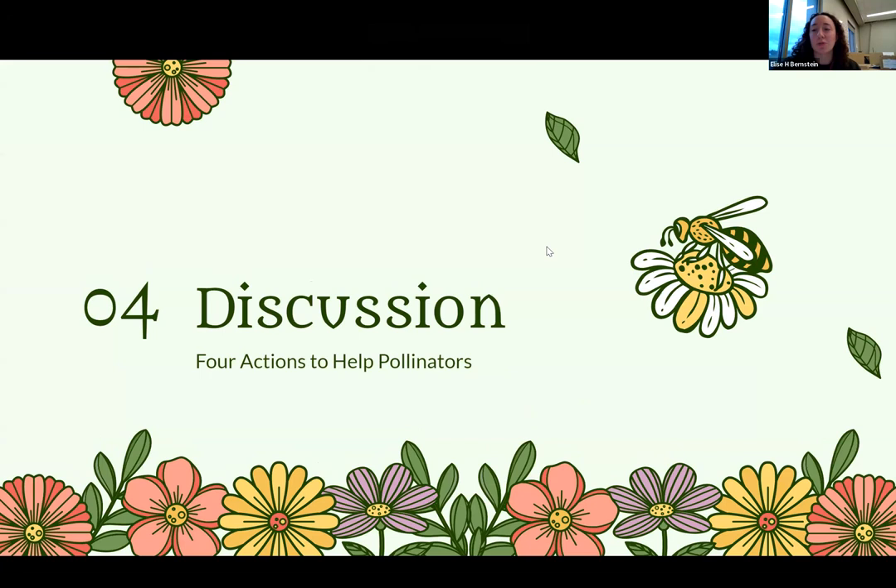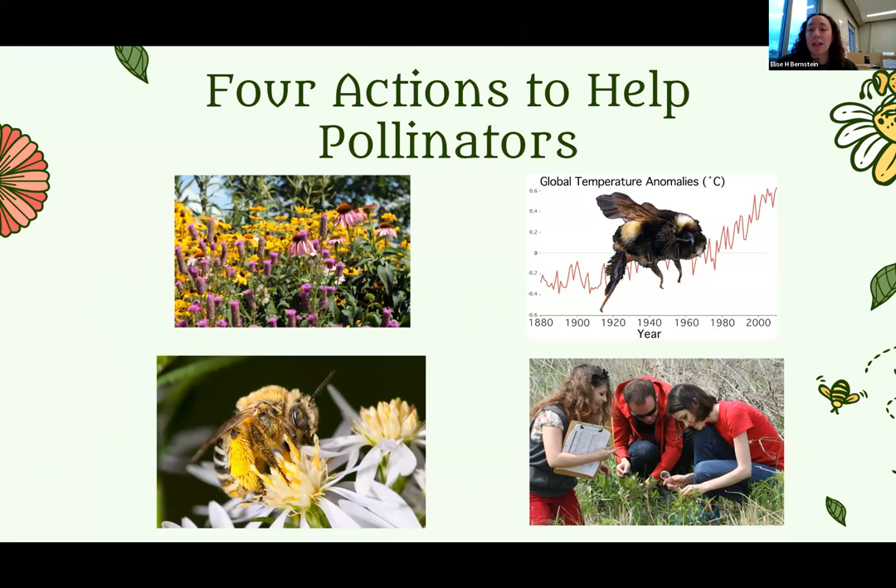We're going to talk about the four actions to help pollinators. This is a resource that the Bee Lab has developed. There are four specific actions we like to talk about, and we want to think about how the Bee Campus committee can apply these. Right now there's not a lot of students involved in our committee, so we want you as students to think about how you can interpret these actions into changes we could make on our campus.